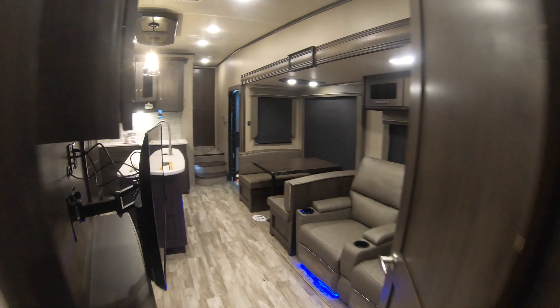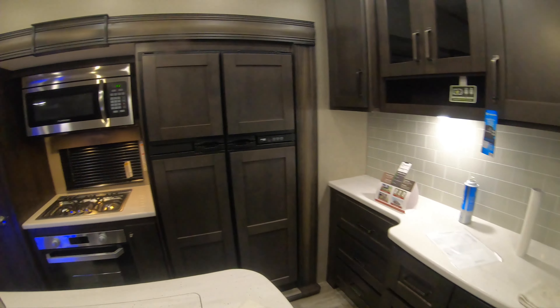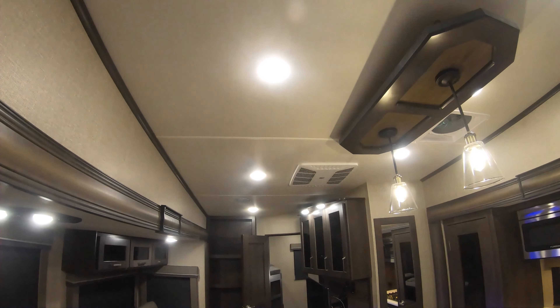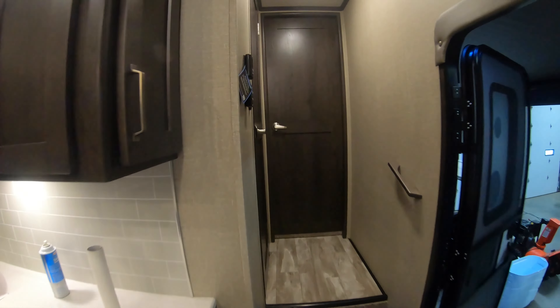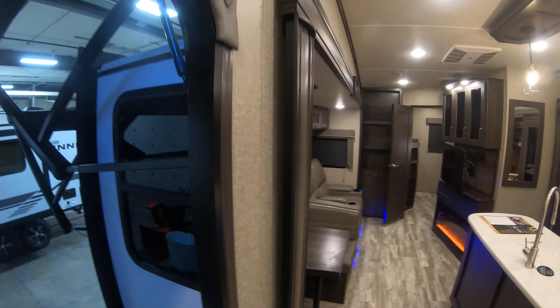Coming back into the main area here — a lot to be excited about when it comes to these. So many features, it's really hard to cover them all in a short video like this. You got the one AC in this unit — I know you could do two, which is optional. Again, my name is Ben from Bullion RV. If you have any questions or would like to get ahold of me to see this unit, you can call or text me at 507-402-2254. Thank you.